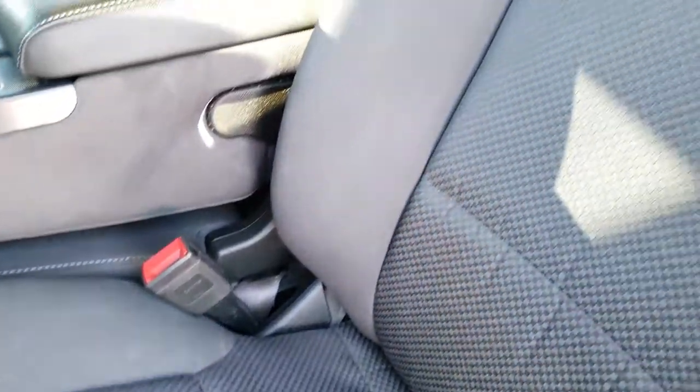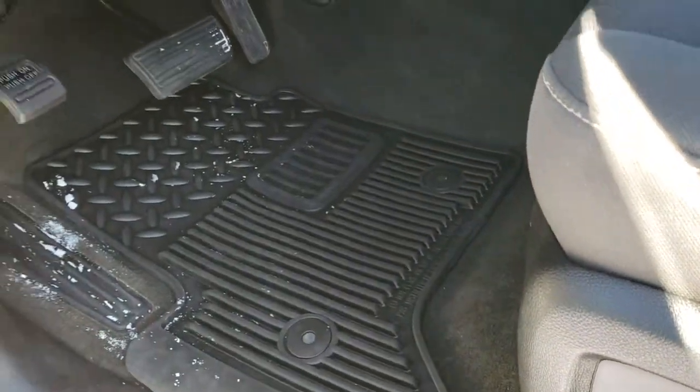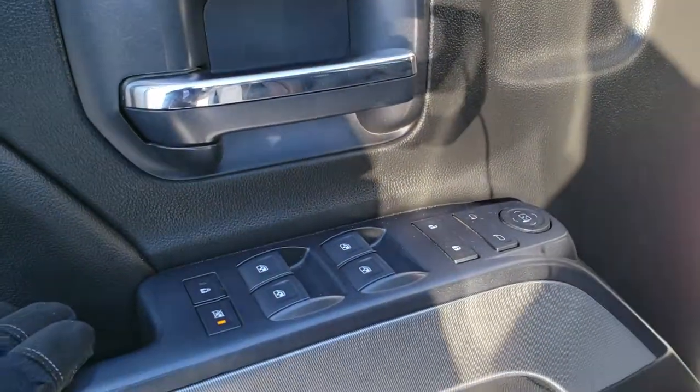Inside, the LT1 package gives you the black cloth interior. There are no rips or tears on the seats. You've got power driver's seat, factory all-weather floor mats, auto headlamps, four-wheel drive, a factory brake controller, power windows, power locks, and power mirrors.